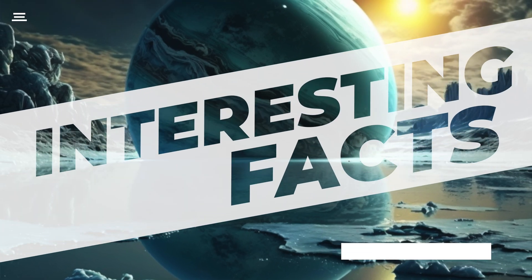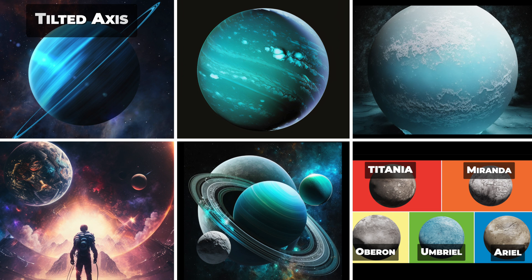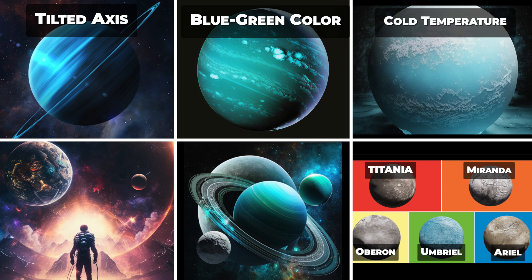Here are six interesting facts about Uranus. First, Uranus has a highly unusual tilt, with its axis of rotation tilted at an angle of 98 degrees relative to the plane of its orbit around the Sun, meaning it appears to roll along its side. Second, Uranus has a distinctive blue-green color due to the presence of methane gas, which absorbs red light and reflects blue and green light. Third, Uranus holds the record for the lowest temperature ever measured in the solar system, with readings reaching minus 224 degrees Celsius, though Neptune remains the coldest planet on average. Fourth, Uranus is the third-largest planet in the solar system by radius and the fourth-largest by mass, with a diameter about four times that of Earth and a mass about 14.5 times that of Earth.